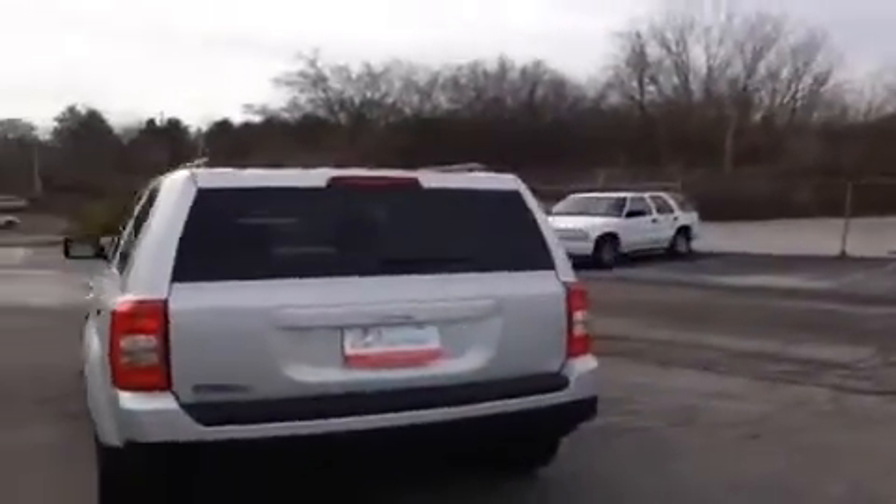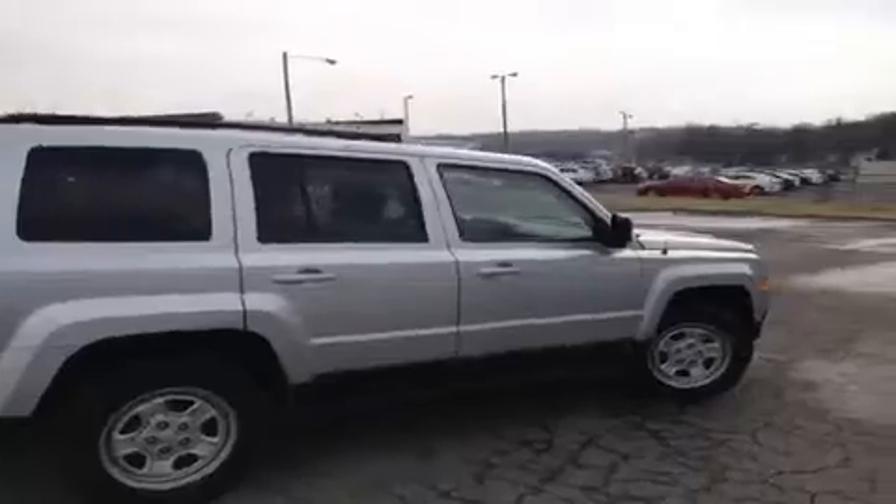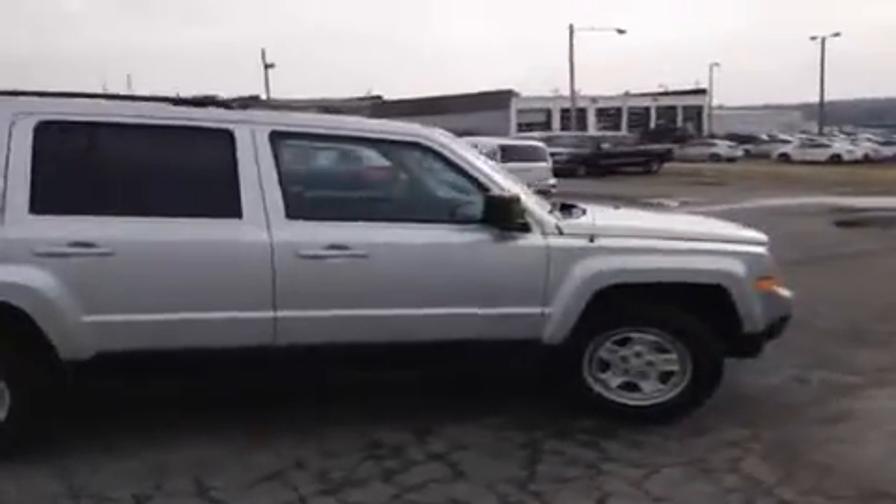This vehicle has been inspected by certified technicians and is Q-certified, which gives it a two year or 100,000 mile limited powertrain warranty. That comes with one year roadside assistance and an appearance protection plan that ensures your car stays running and looking great.